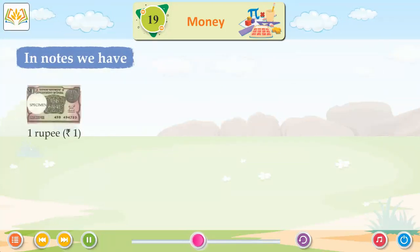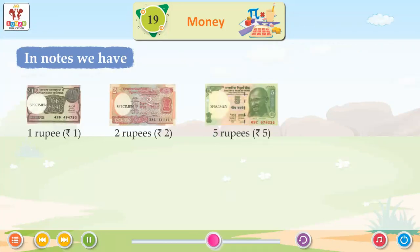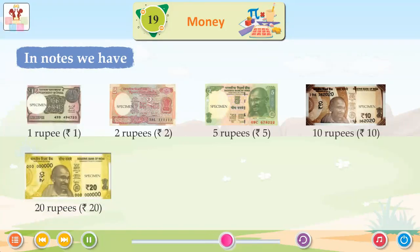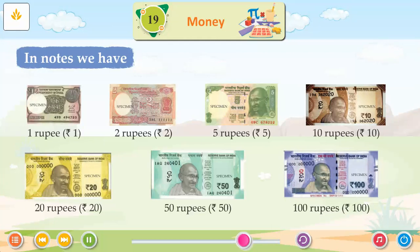In notes we have: 1 rupee, 2 rupees, 5 rupees, 10 rupees, 20 rupees, 50 rupees, 100 rupees.